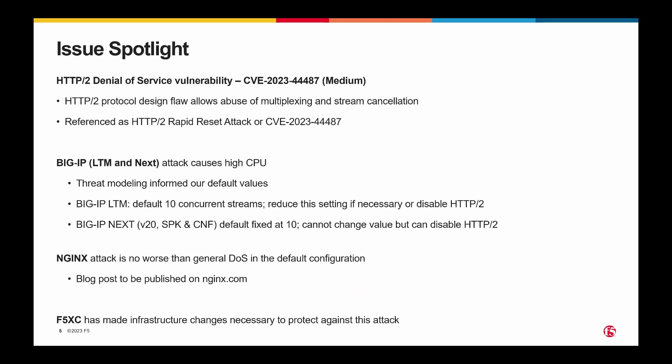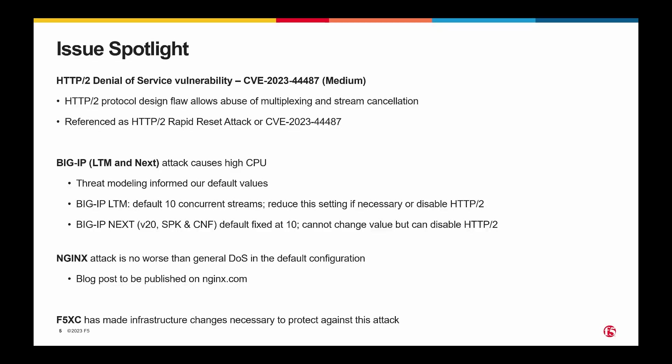Now, to spotlight the meat of this presentation — one of the things we disclosed today is the impact to us by what is known on the internet as the HTTP/2 Rapid Reset Attack, or CVE-2023-44487. This was discovered by Cloudflare and reported to a number of vendors, including F5. We have some impact to BigIP, Nginx, and distributed cloud, but distributed cloud has made various infrastructure changes necessary to protect themselves and their customers against this attack. I'd like to highlight a couple of things. This issue, as it's described, is essentially a fundamental issue for any proxy or server handling HTTP/2 traffic.